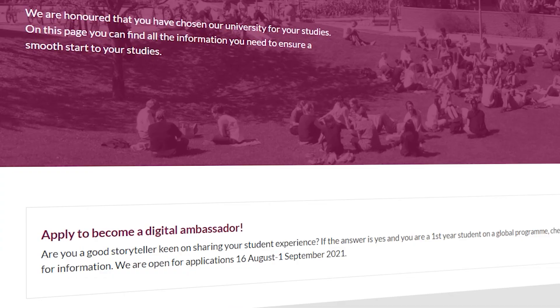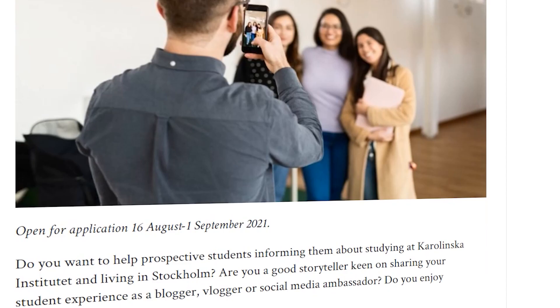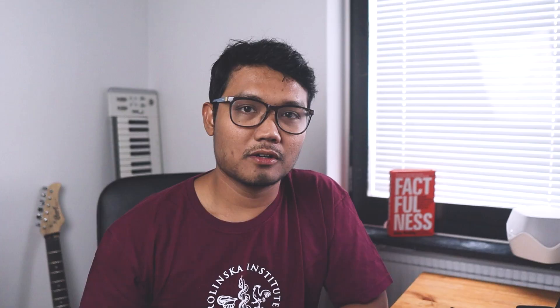For tip number one, visit the KI Education website. This website offers you almost everything you need to know for being a student, setting up your life here in Stockholm and on campus. You can even find a link on how to apply for Digital Ambassador here. So give it a try!